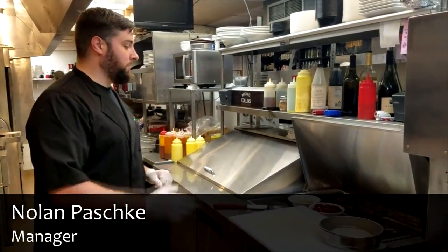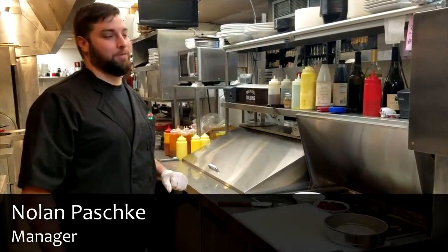Hi, I'm Nolan Paschke, and today we're going to be making our in-house cherry cobbler. It's wood-fired.